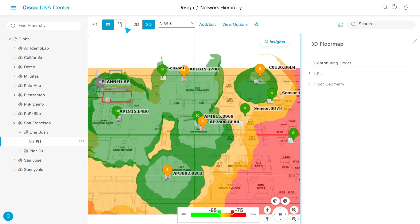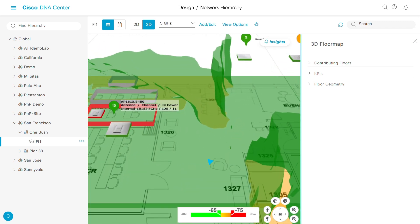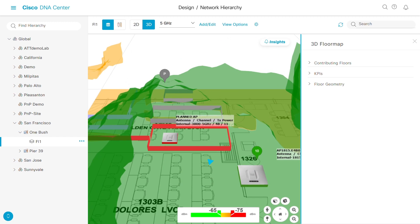This new virtual office space includes walls, obstacles, and building materials. Use your mouse to move around and visualize where the signal is propagating and where it is not – through windows and around walls.